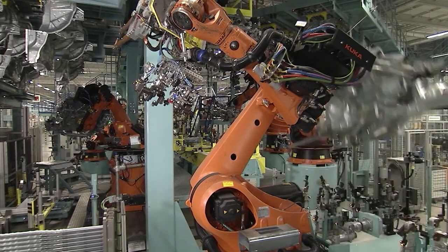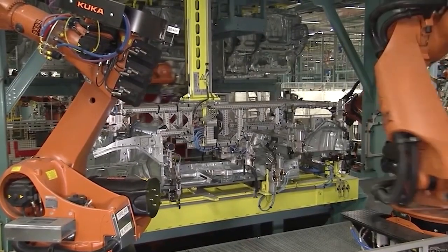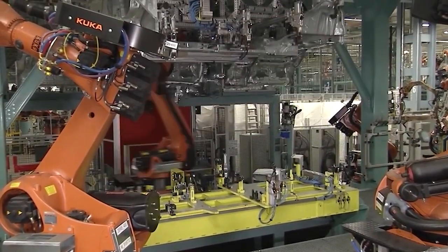The vehicle, which successfully passes the tests, is sent to the logistics stage. Although these stages may seem like a short process, it takes a long time to design, manufacture and then sell a car. It is the result of great effort.